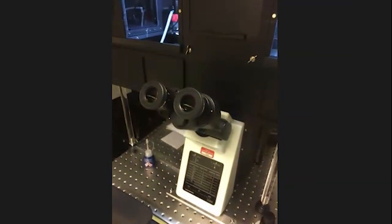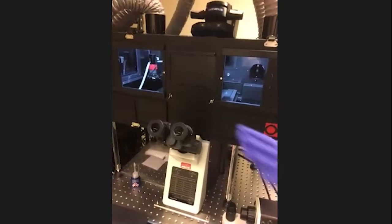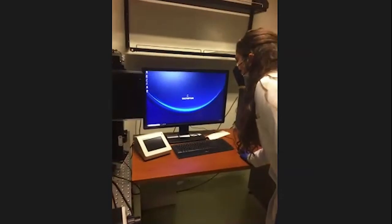This microscope also has both oculars and a camera. On the slide scanner, we only had the camera. On the first manual microscope, we only had oculars. But this one is nice because you can do both.